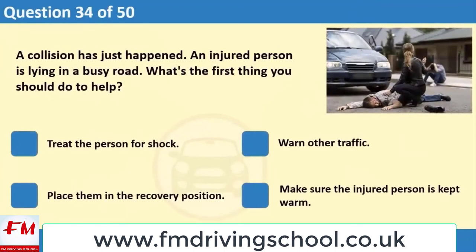A collision has just happened. An injured person is lying in a busy road. What's the first thing you should do to help? 1. Treat the person for shock. 2. Warn other traffic. 3. Place them in the recovery position. 4. Make sure the injured person is kept warm.